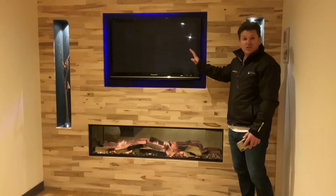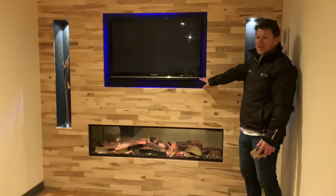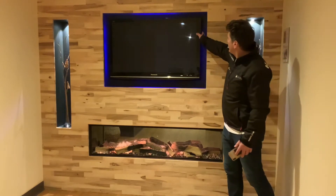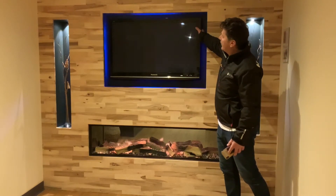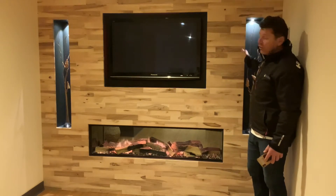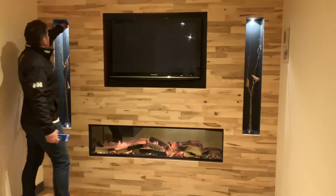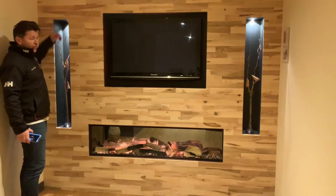So here we've made a feature wall out of some lovely natural timber that we've got in. We've got a TV slot in, we've put some lights behind it that can change the colours and things. And then we've just got some slots in here to put some ornaments in. With the little sensors you can turn the lights on and off.